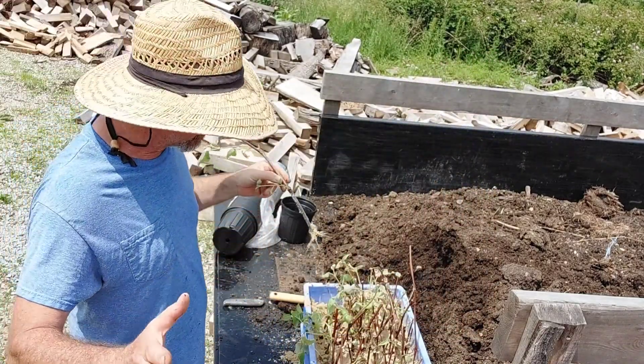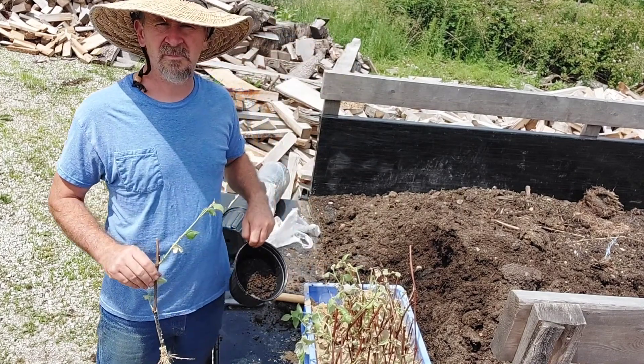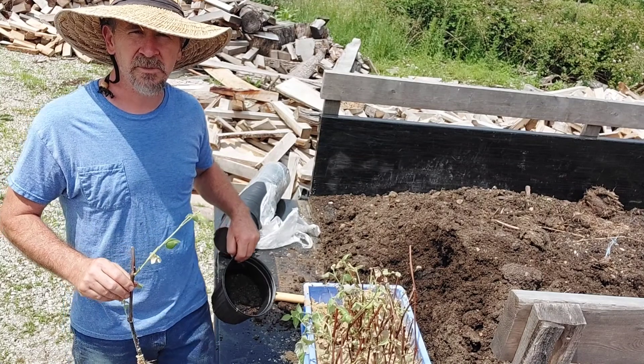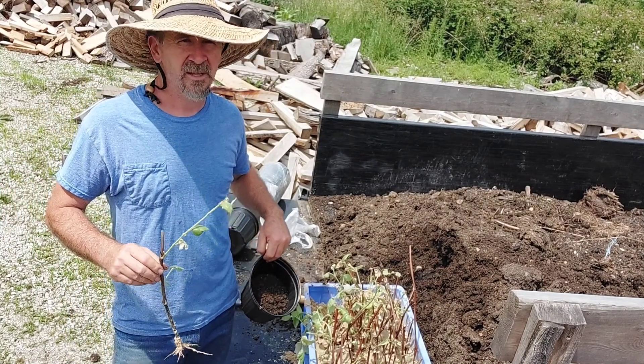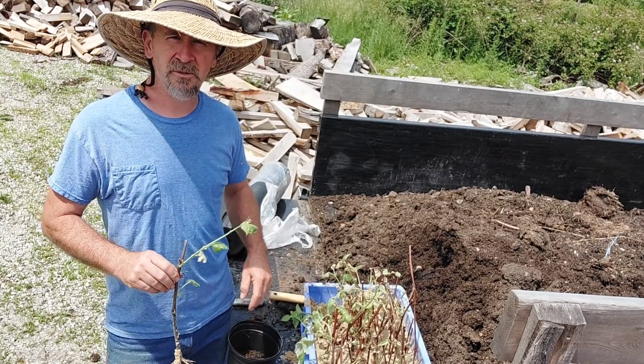I always do follow-up videos to make sure this is what's actually happening on the homestead — it ain't some kind of show. I've got plenty of failures, so plenty of opportunities to learn.